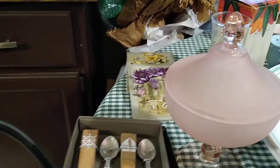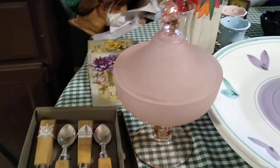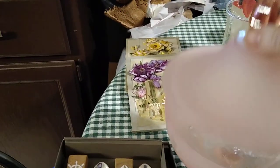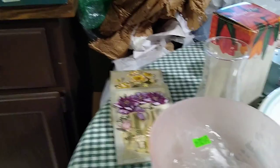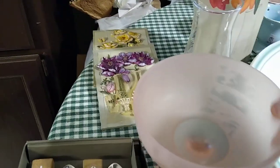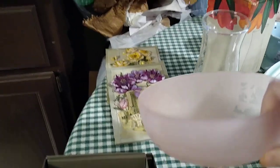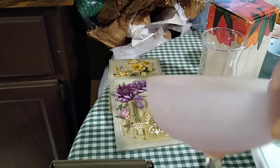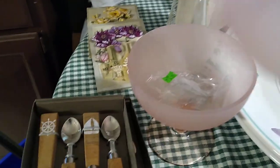Then this right here — I liked it because it's pink. Nice pedestal candy dish. It also has packaging tape that I'm going to have to work on getting off the edges. I paid $4.99 for it and it would sell for about $15 to $20. I'll try to get all that tape residue off.